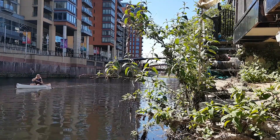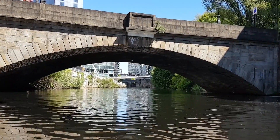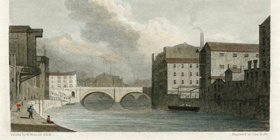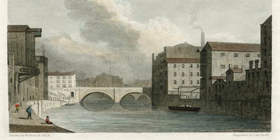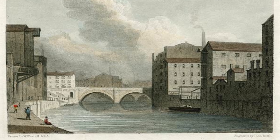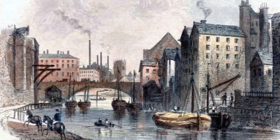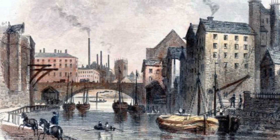Standing next to the Mark Addy is this beautiful bridge — actually the second one to cross at this point. The first bridge, called New Bailey Bridge, was completed in 1785. However in 1843 it was found to be in such a state of disrepair it needed to be completely pulled down, and a new bridge replaced it one year later in 1845. This is the bridge we see today, now named Albert Bridge.